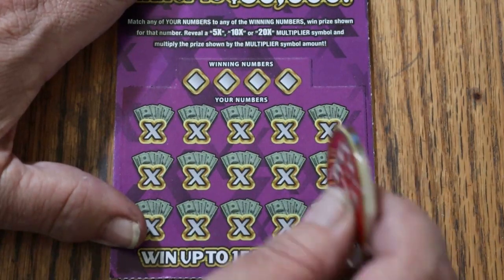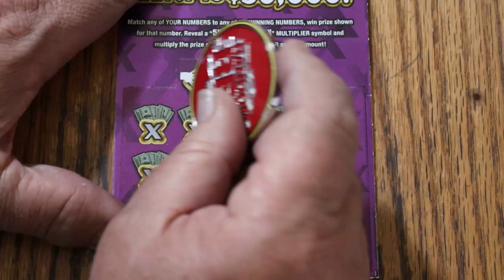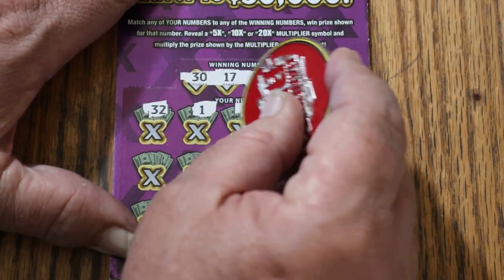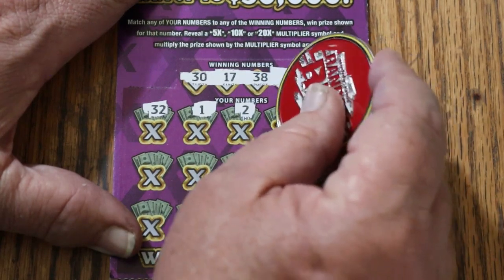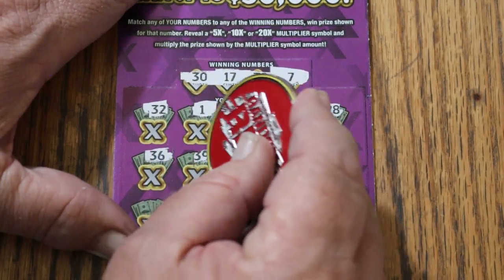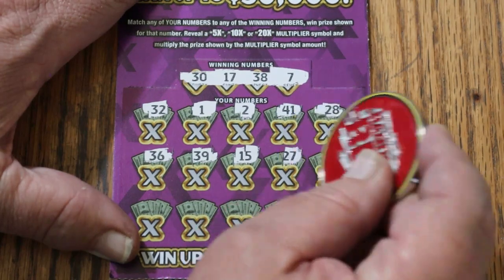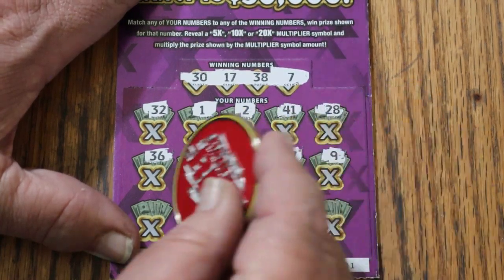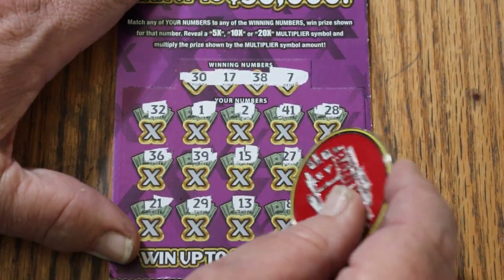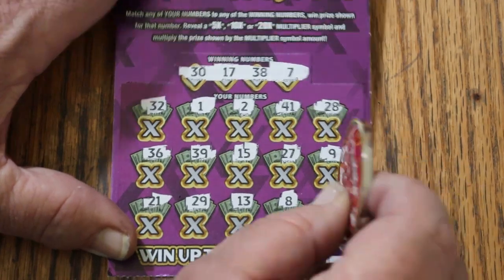Ticket 001: 30, 17, 38, and CJ7. Numbers: 32, 1, 2, 41, 28, 36, 39. My number 15, 27, 9, 21, 29, 13. LV's 8, 34 in the corner. No good.